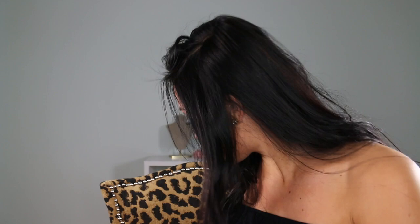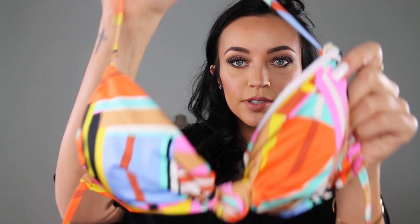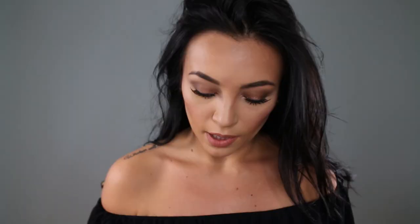Another top from Victoria's Secret reminds me of a 70s or 60s retro print — love the colors and the print. It's a halter style knotted in the middle, which I thought was really adorable. I just love the combination of all the colors.